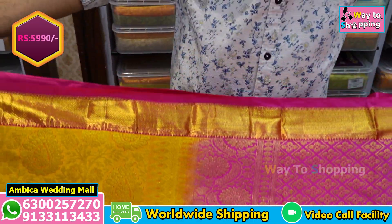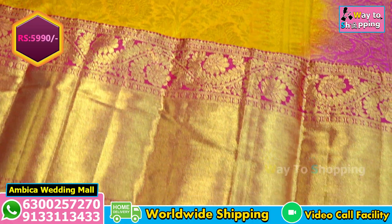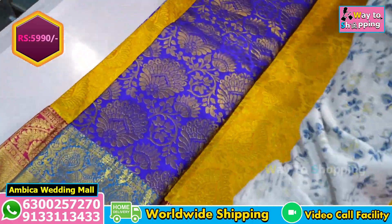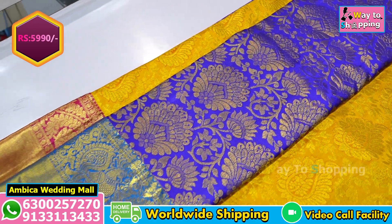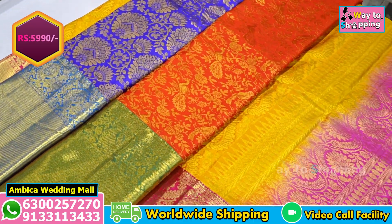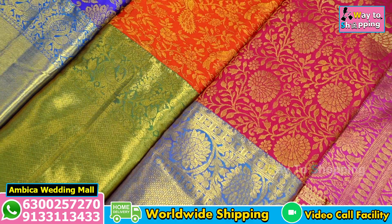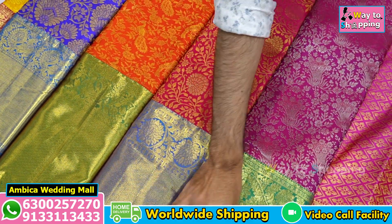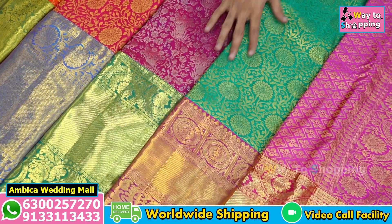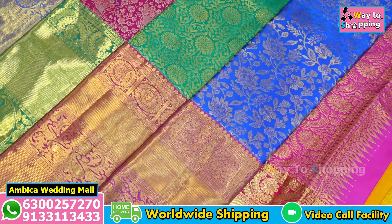The special price is ₹5,990 only. You can 100% visit our store and check. The specialities include long lengthy borders with special color combinations, and every week unique trending color combination borders with bootas are available. We show them one by one — if you like a saree, take a screenshot and share it to the WhatsApp number shown on screen, and we will send you clear images of that saree.